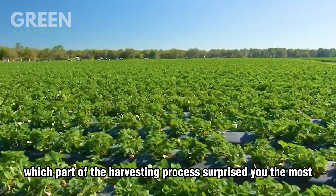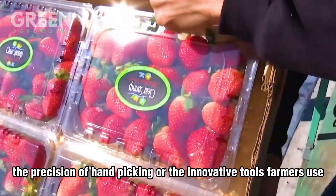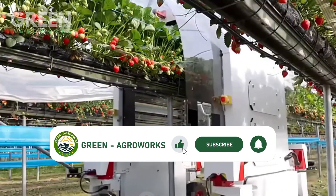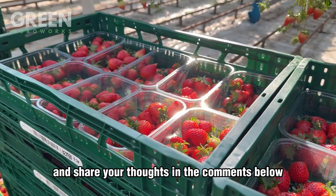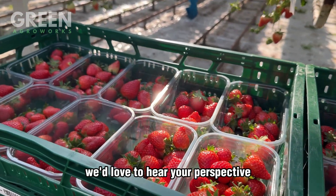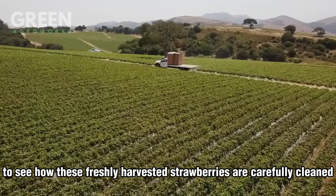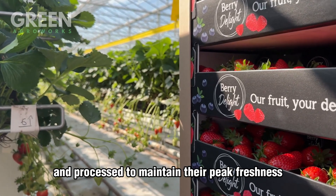Which part of the harvesting process surprised you the most — the precision of hand picking or the innovative tools farmers use? Don't forget to like this video, subscribe to Green Agro Works, and share your thoughts in the comments below. Now let's move on to see how these freshly harvested strawberries are carefully cleaned and processed to maintain their peak freshness.